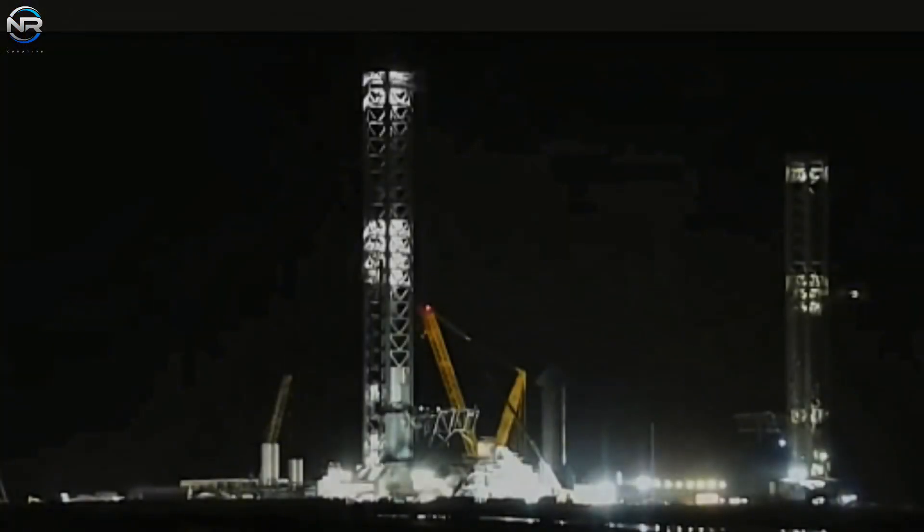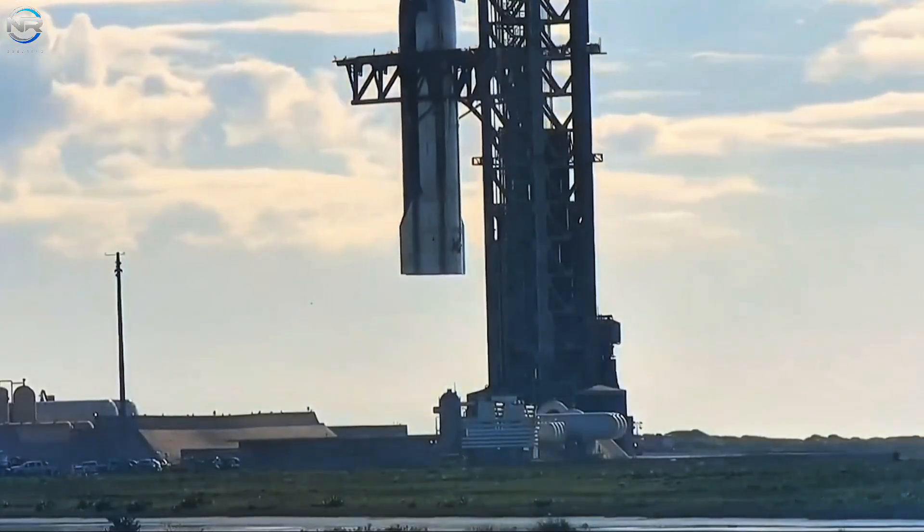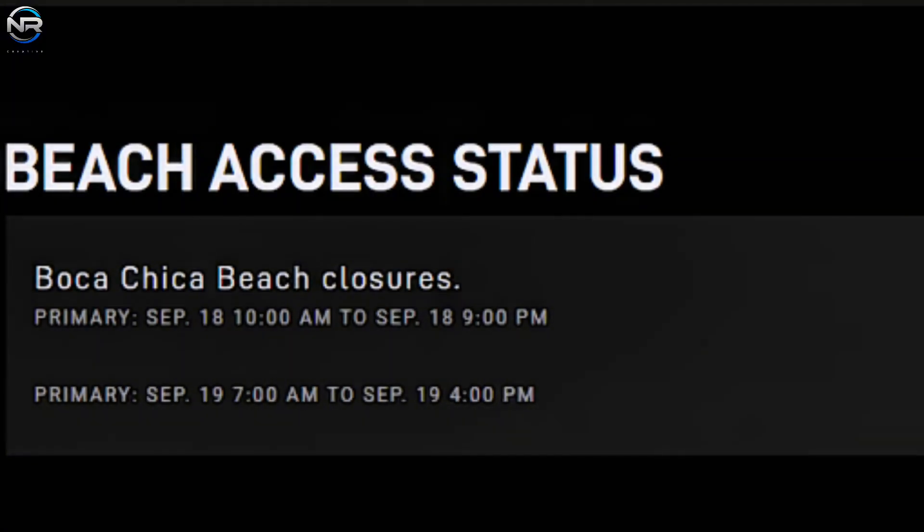By dawn on the 16th, S-38 had been lifted onto the test platform, ready for its final pre-flight testing phase. A static fire test time frame was established, with ramp closure scheduled from 10 a.m. to 9 p.m. on September 18, and from 7 a.m. to 4 p.m. on September 19. Both time frames were considered key, suggesting that SpaceX might conduct two test segments.